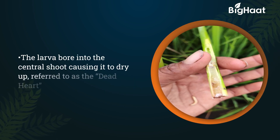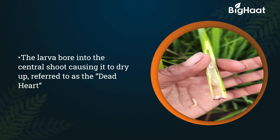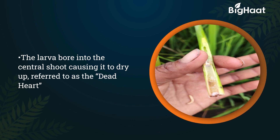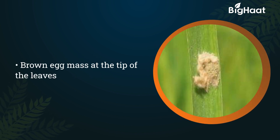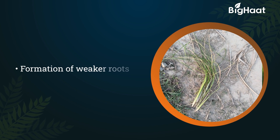The larva bores into the central shoot causing it to dry up, which is referred to as the dead heart. It has brown egg mass at the tip of the leaves, and also causes weak root formation.